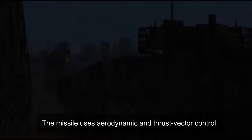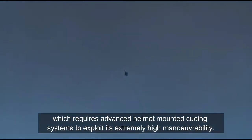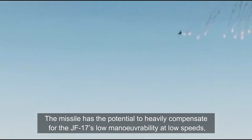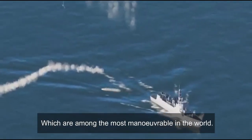The missile uses aerodynamics and thrust vector control, which requires an advanced helmet-mounted cueing system to exploit its extremely high maneuverability. The missile has the potential to heavily compensate for the JF-17's low maneuverability at low speeds, which is a particularly serious weakness when facing Indian MiG-29 and Su-30 fighters, which are among the most maneuverable in the world.